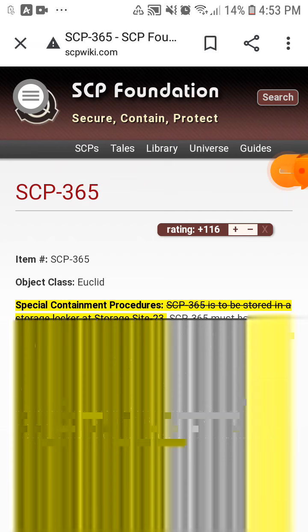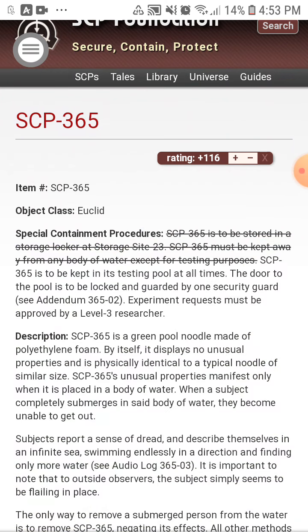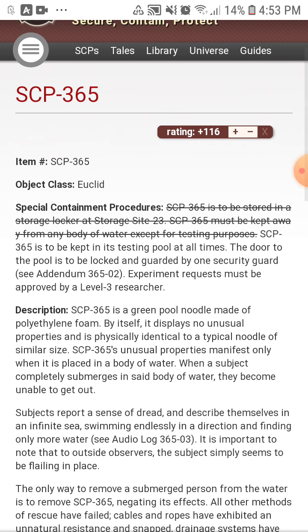Item SCP-3065, object class Euclid. Special containment procedures: SCP-3065 is to be stored in a storage locker at storage site 23. SCP-3065 must be kept away from any body of water except for testing purposes, and is to be kept in its testing pool at all times. The door to the pool is to be locked and guarded by a security guard. See addendum 306502. Experiment requests must be approved by a level 3 researcher.